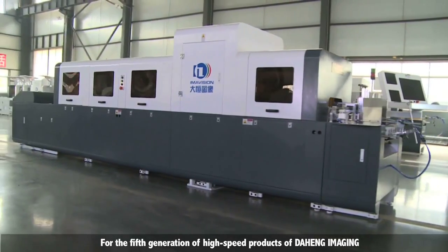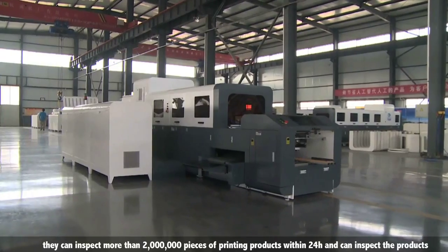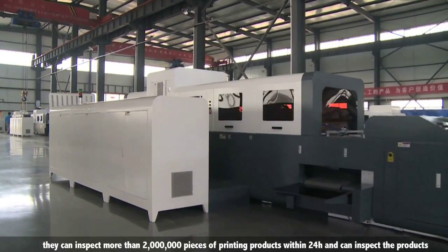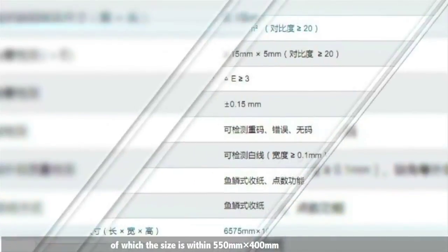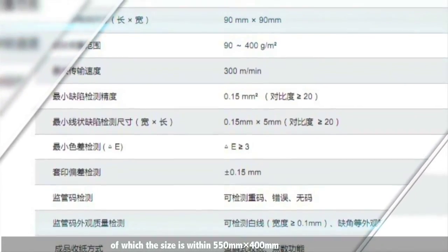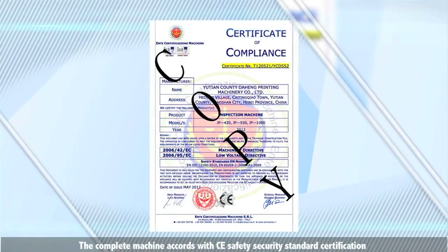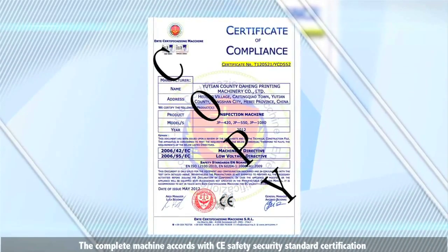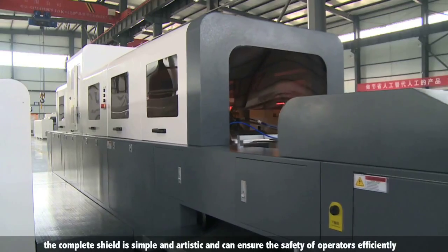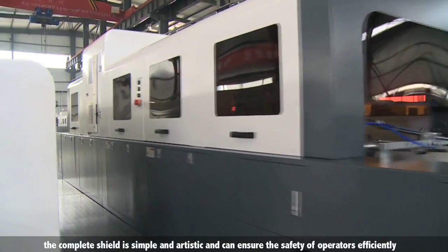For the fifth generation of high-speed products from Daheng Imaging, they can inspect more than 2 million pieces of printing products within 24 hours, and can inspect products with a size within 550 millimeters by 400 millimeters. The complete machine holds CE safety standard certification.